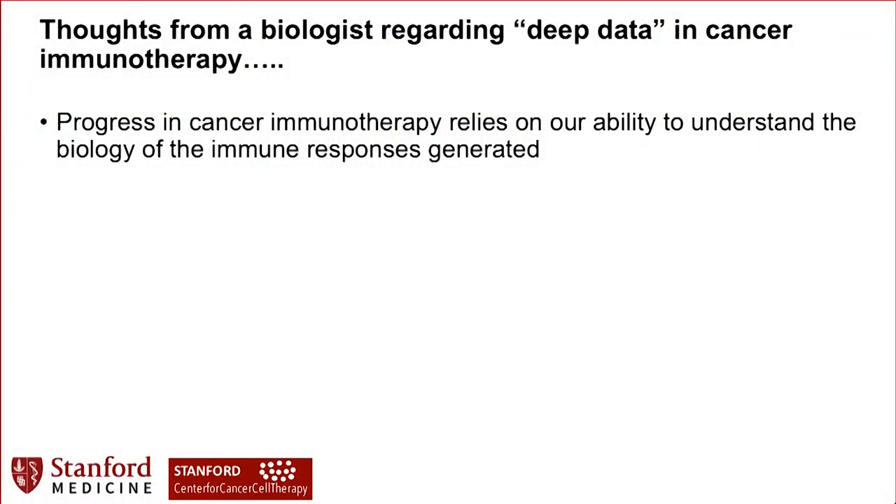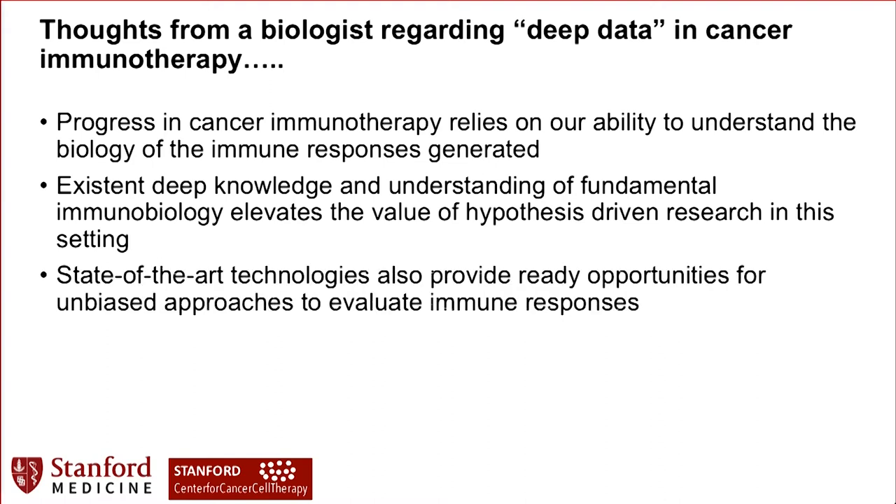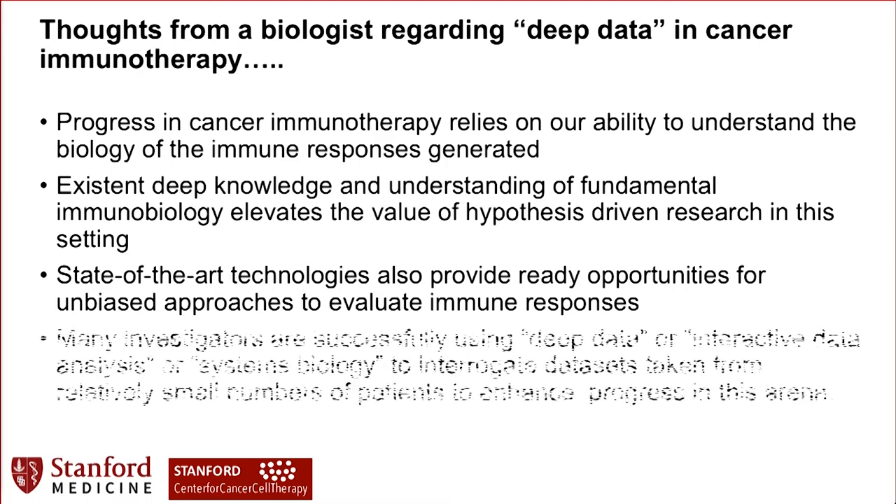Thoughts from a biologist regarding deep data: I'm not a big data person. Progress in cancer immunotherapy relies on our ability to understand the biology of immune responses. In immunology, we already have deep existing knowledge and understanding, so we have to work from hypothesis-driven questions while also using state-of-the-art technologies that allow us to ask unbiased questions. The magic is when we line these approaches up to really advance the field. What we're using is not big data necessarily, but what we call deep data, interactive data, systems biology - to interrogate these datasets and truly understand the biology. Thank you very much.